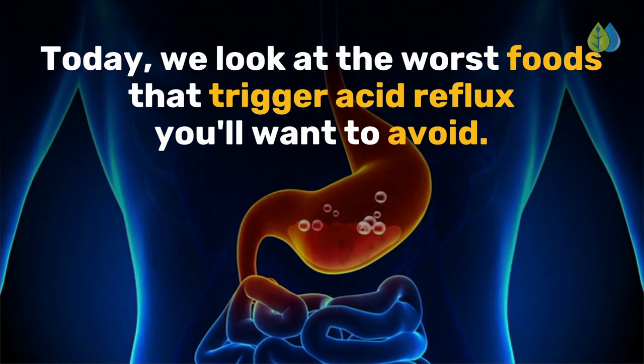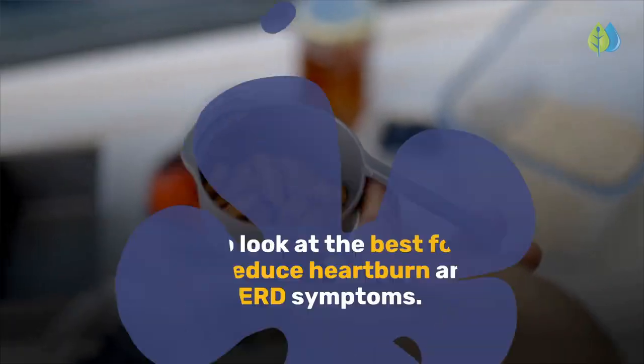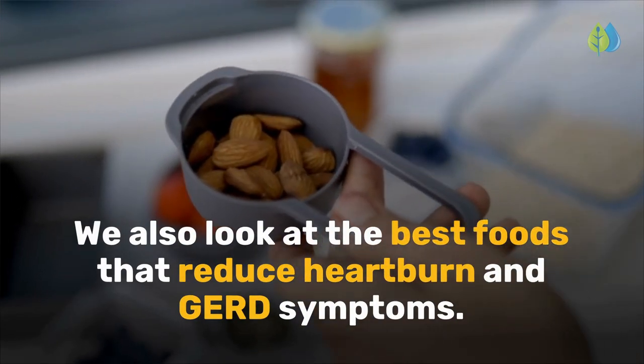Today, we look at the worst foods that trigger acid reflux you'll want to avoid. We also look at the best foods that reduce heartburn and GERD symptoms.